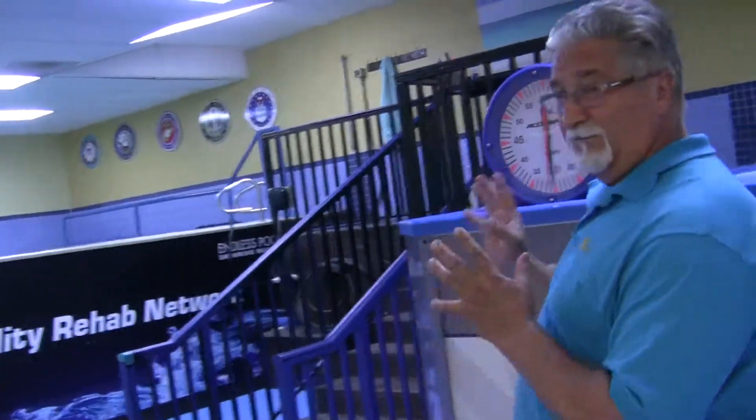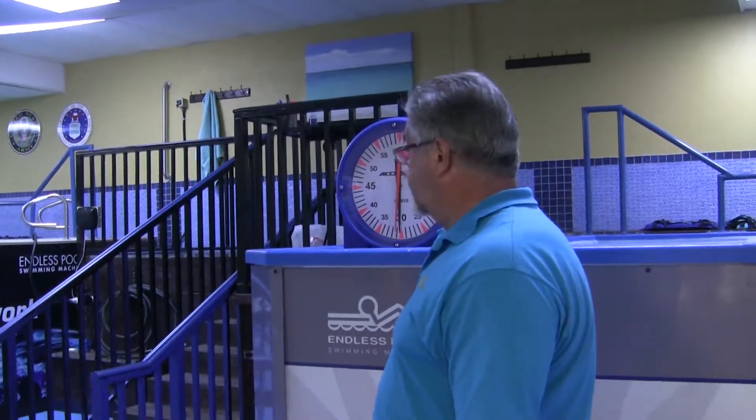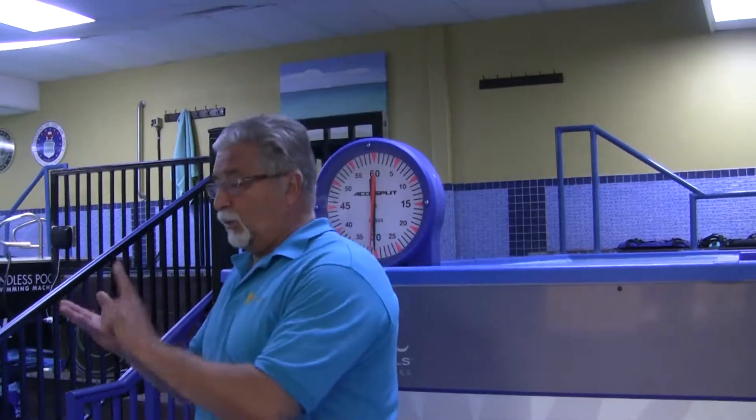In pool number one, we've had over 15,000 sessions in just a two-year period. Pool number two, we recently put on board in the last couple of months, and we're expecting big things with this center — not only physical therapy and aquatic therapy, but exercise therapy, massage, and all the different types of things we can incorporate with our wellness.